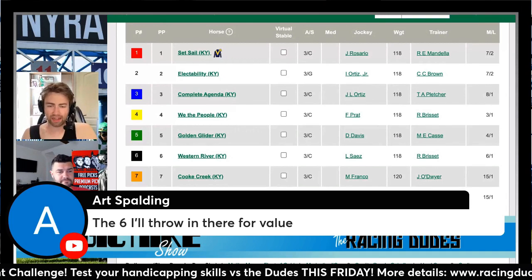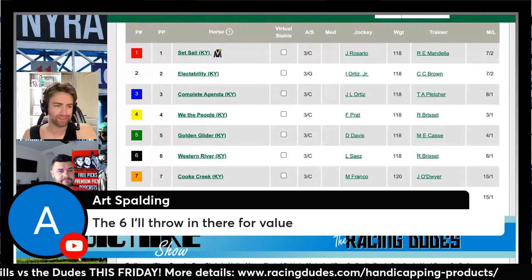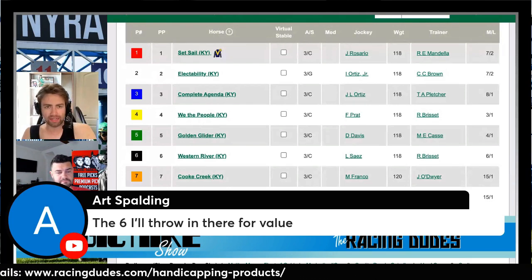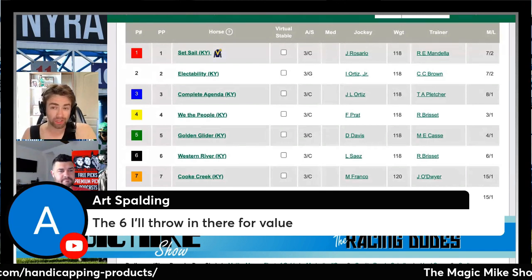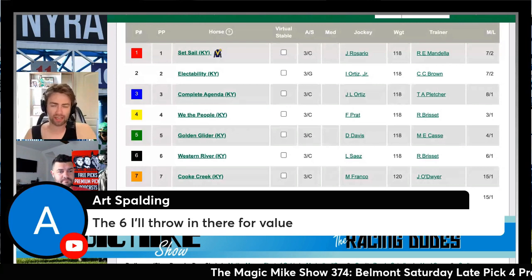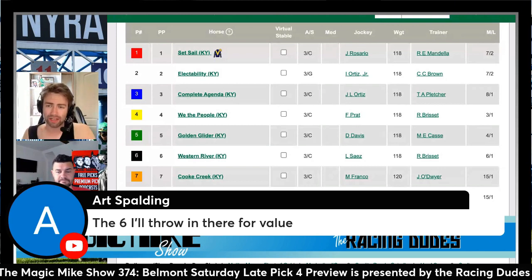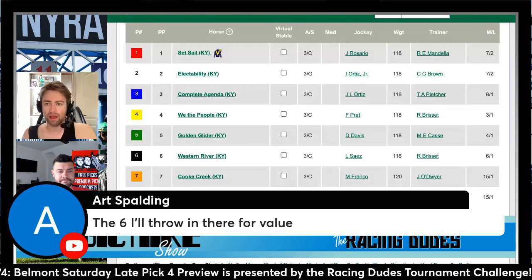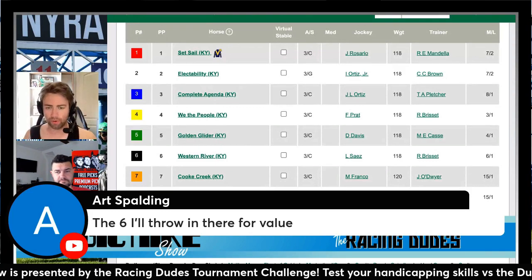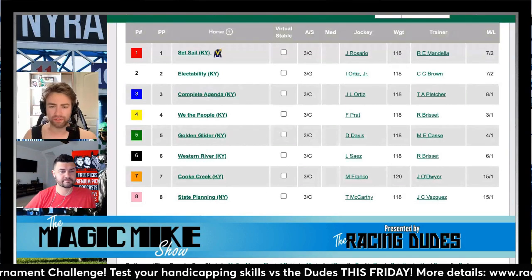Luis Saez picking up the mount is a big upgrade. Western River is a full brother to Creator, the 2016 Belmont Stakes winner — that's the six horse. Similar lines too: they tried turf earlier in their careers, broke their maidens at Oakland Park as three-year-olds going two turns. Creator was a bit further along — he won the Arkansas Derby then went to the Kentucky Derby — but timing-wise it'll work out similarly for Western River. When I saw the six-to-one price I said that's good enough, I'll throw him on.